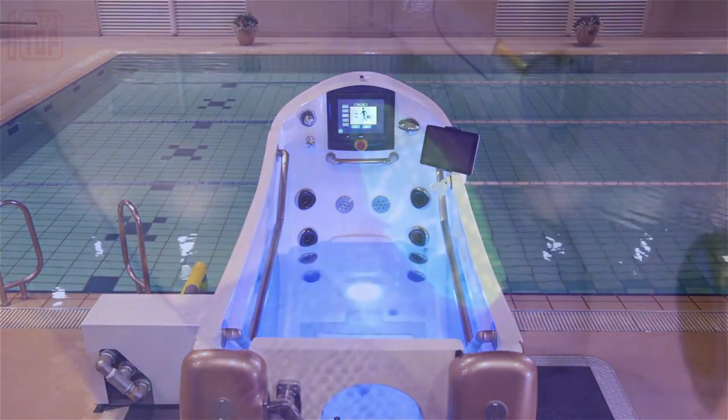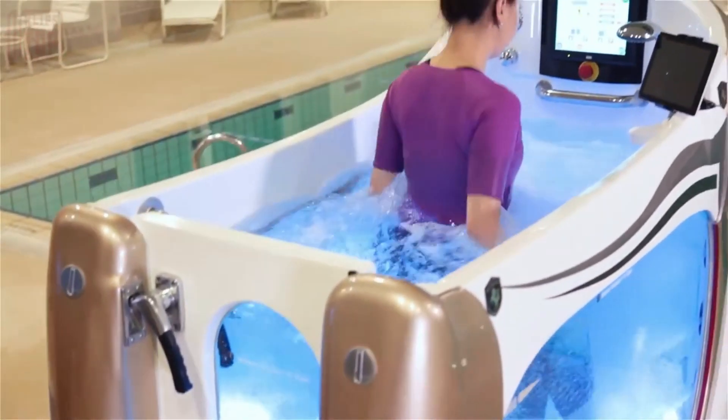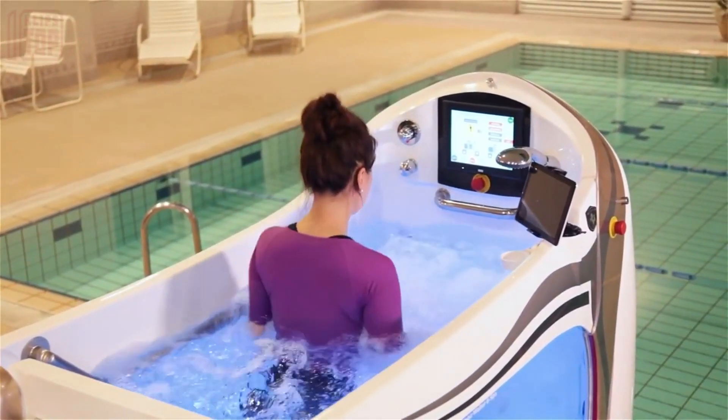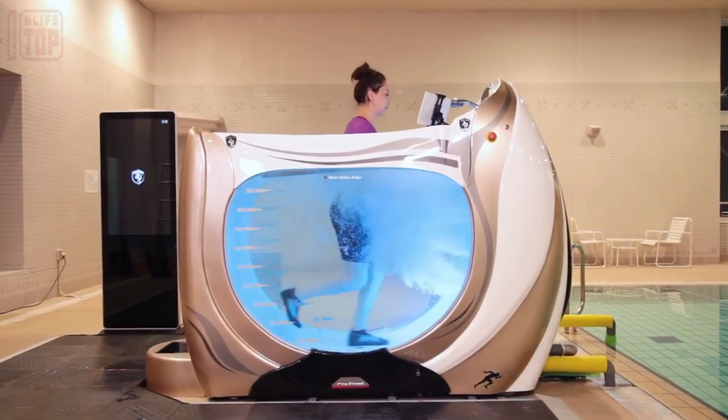The training regimen involves running with the resistance provided by the surrounding liquid. Remarkably, this device minimizes the impact of running on the body by reducing the person's weight by 80 percent.